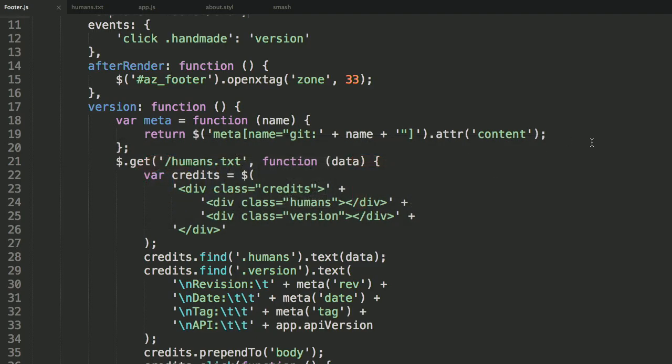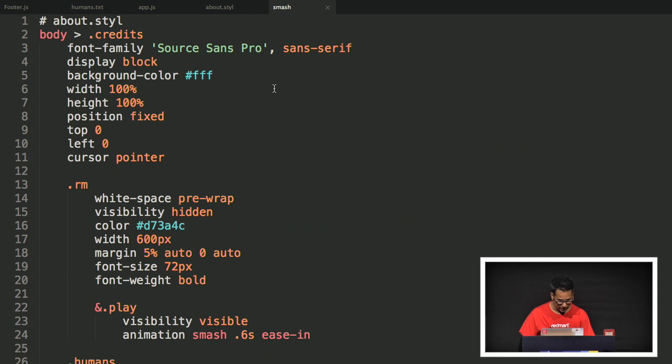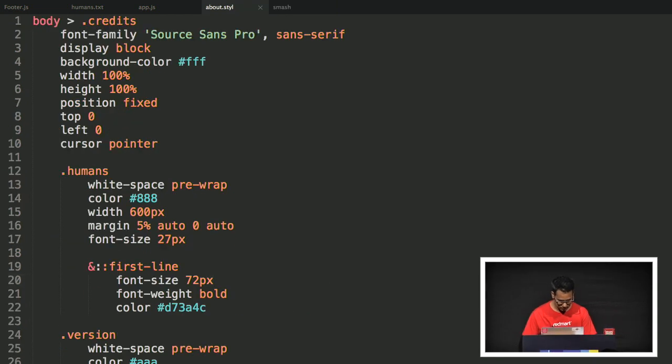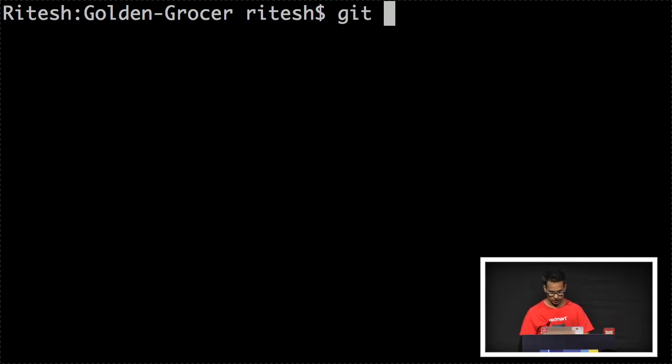I actually went in and cheated a little bit, obviously — looked at the code and stuff. They have a keyframe of Smash, let's add that. What I want to do is really start developing this feature. So what I'm going to do is, within my repository, I'm going to do git flow feature start gs conf.